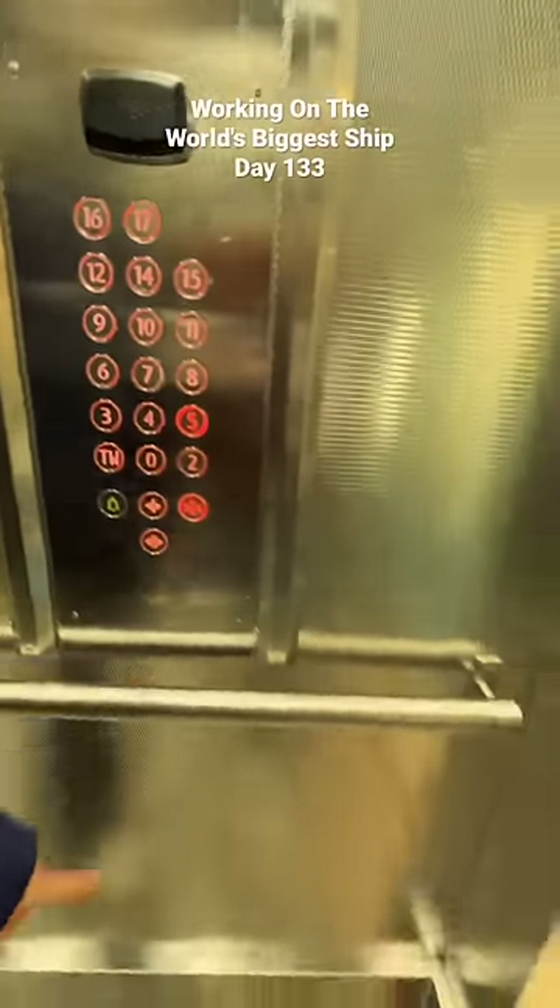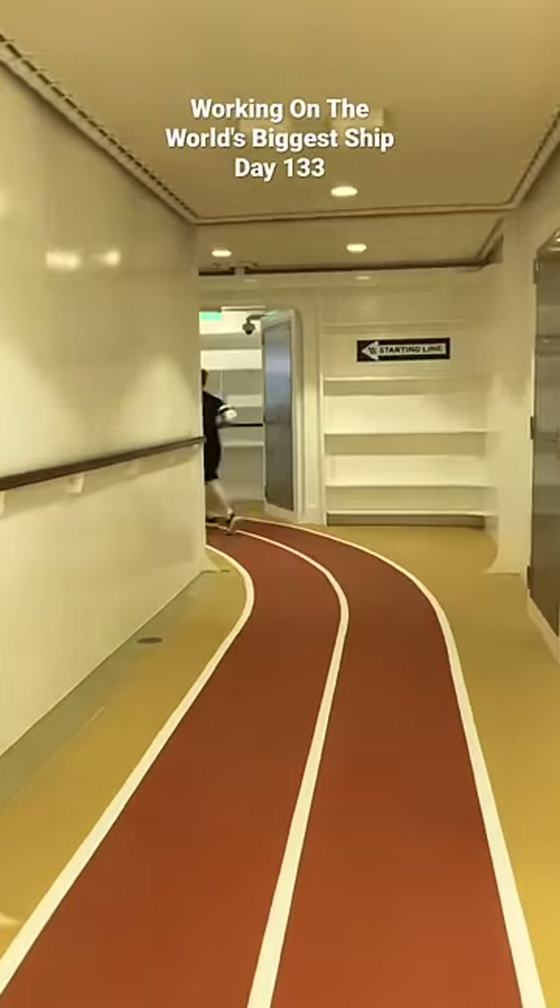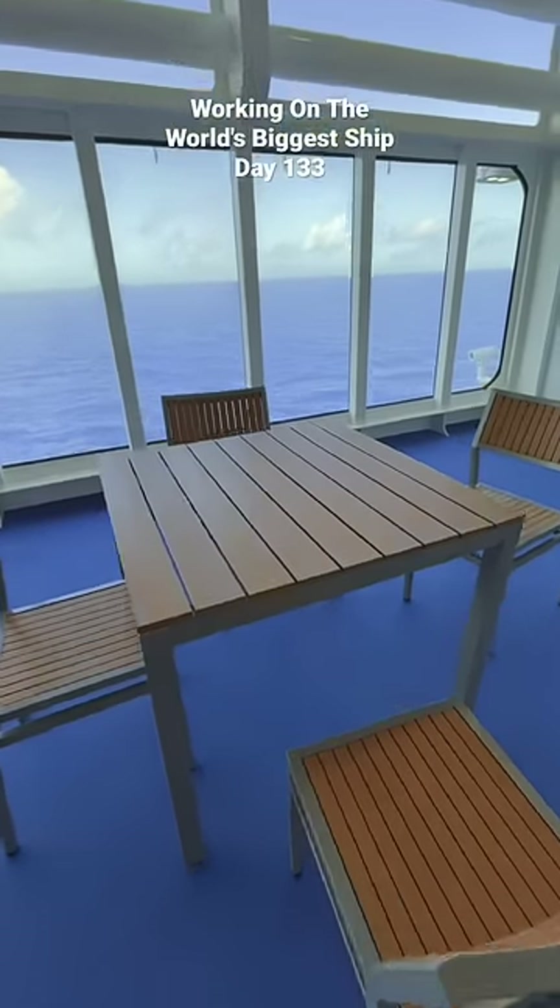I want to show you part of the ship that most people don't know about. We're going up a crew elevator right now onto deck five and then going on to the running track. You got to go to the very front of the ship, wrap around, and then there's this little side seating area.